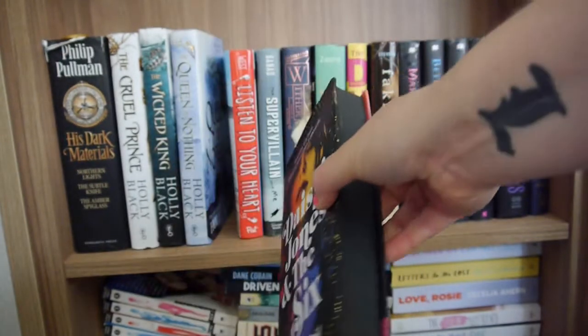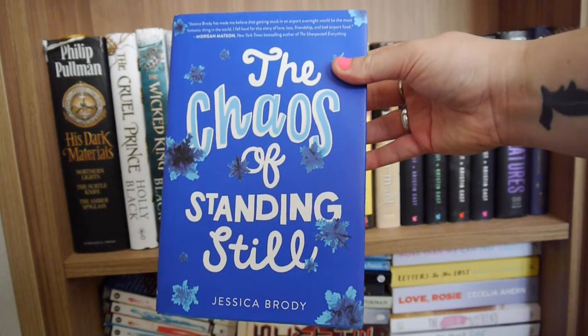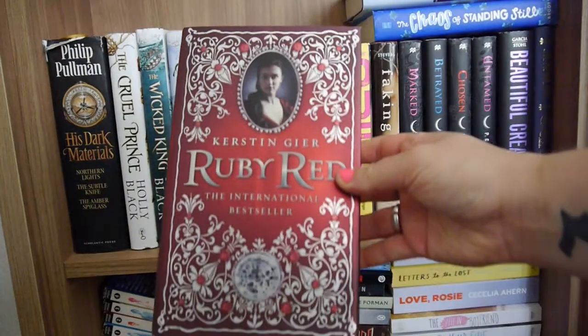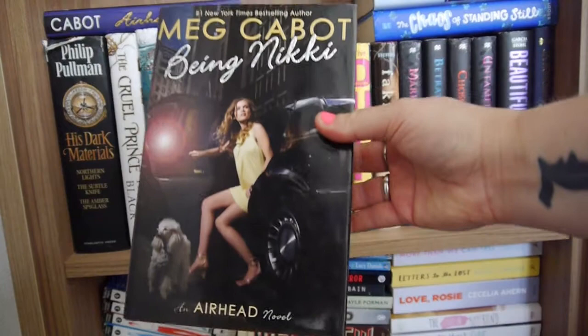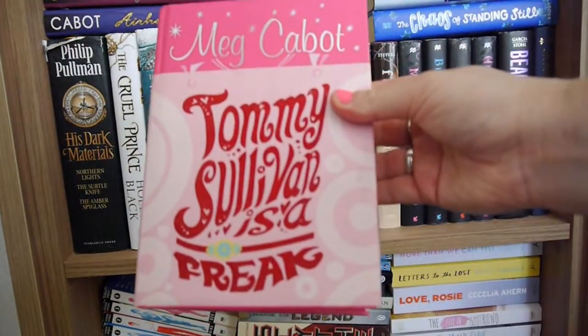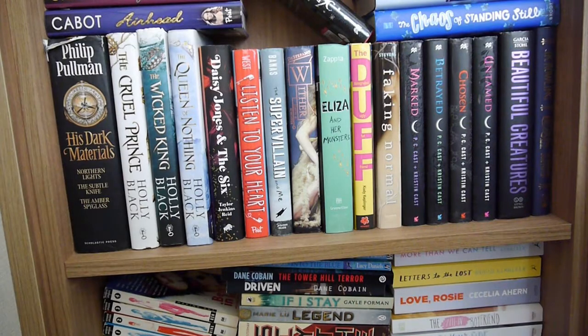Daisy Jones and the Six by Taylor Jenkins Reid — this is the special Waterstones exclusive edition. The Chaos of Standing Still by Jessica Brody, Anna and the French Kiss by Stephanie Perkins, Ruby Red by Kerstin Gier, Airhead, Being Nikki, and Runaway all by Meg Cabot, Tommy Sullivan Is a Freak by Meg Cabot, and Jinx by Meg Cabot. That concludes the second shelf.